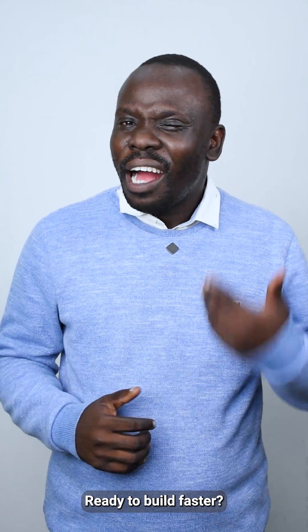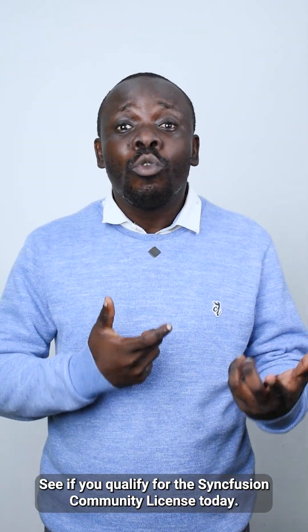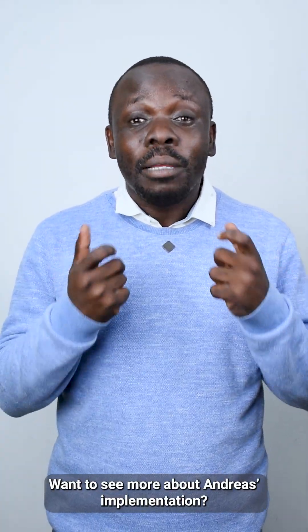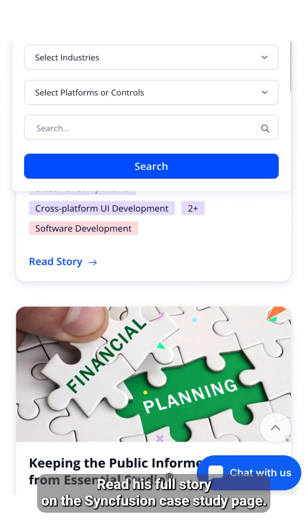Ready to build faster? Have your app looking sharper and spend nothing? See if you qualify for the Syncfusion community license today. Want to see more about Andres' implementation? Read his full story on the Syncfusion case study page.